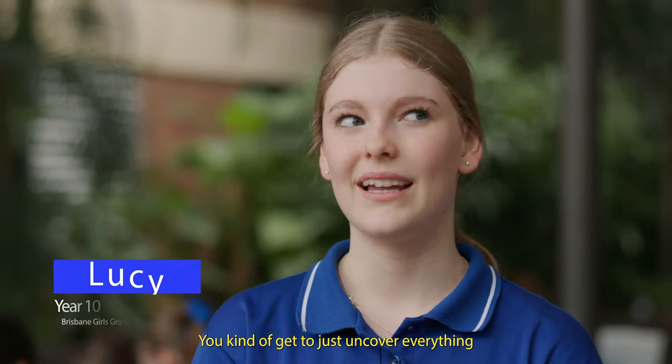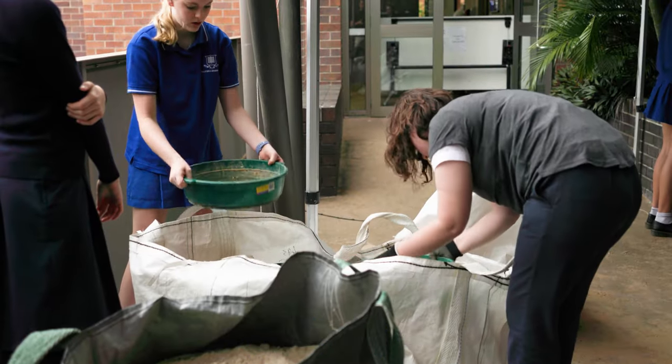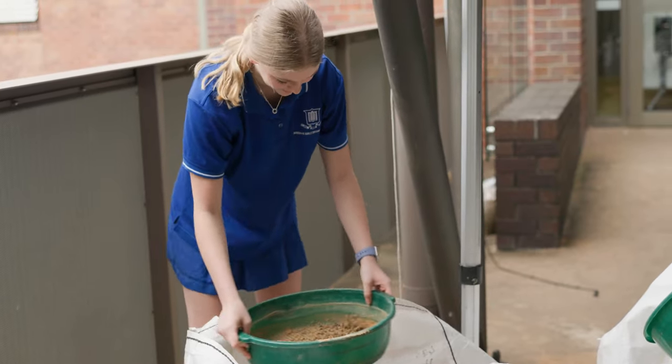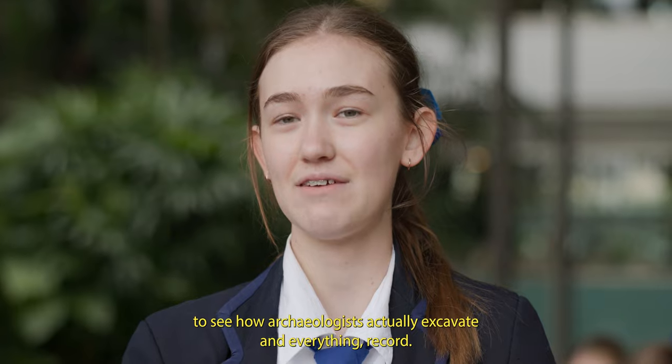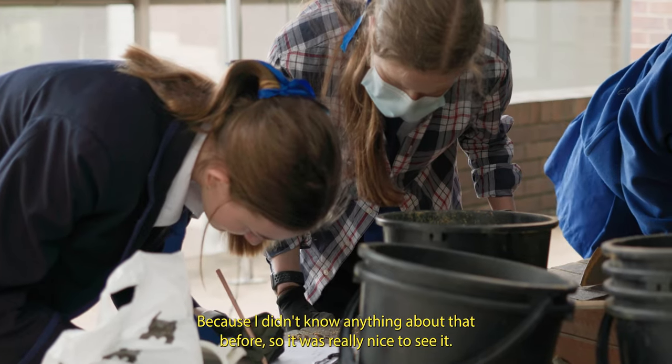You kind of get to just uncover everything and really take in the whole experience of it, which I think is really rewarding. It was really fun to see how archaeologists actually excavate and record everything, because I didn't know anything about that before, so it was really nice to see it.